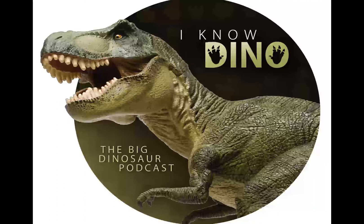Our dinosaur of the day is Gripposaurus, which was a request from Canadian Troodon via YouTube.